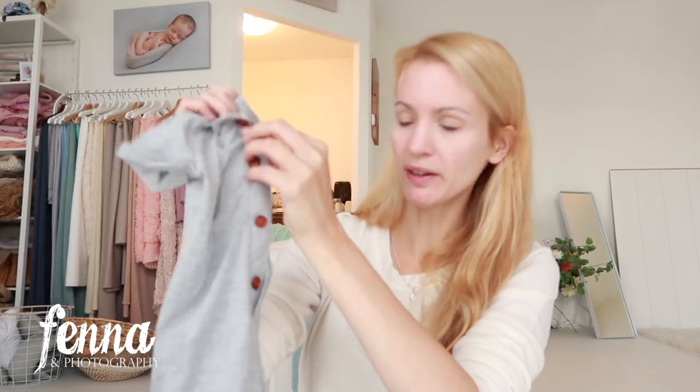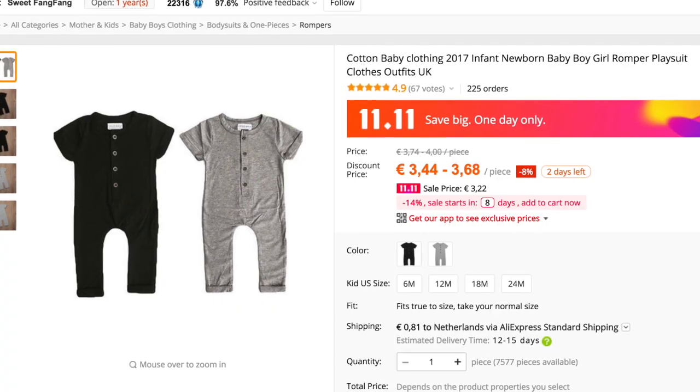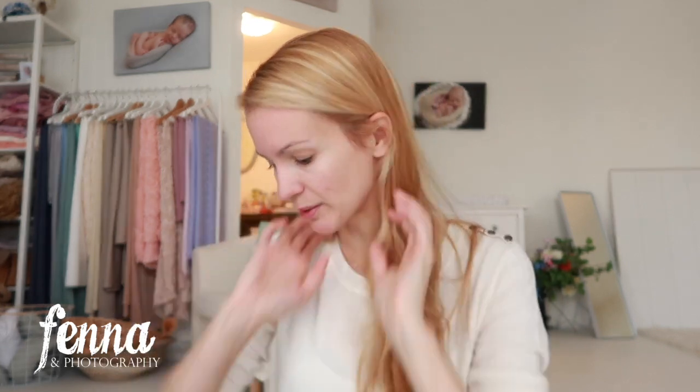This outfit came in the same package — it's an adorable onesie with little buttons. It's a size 80 but feels more like a Dutch size 74. It's cotton and doesn't really smell like anything. I can picture a seven or eight month old boy wearing this sitting in a bowl, maybe with a flat cap on. It would look great against my light grey background.